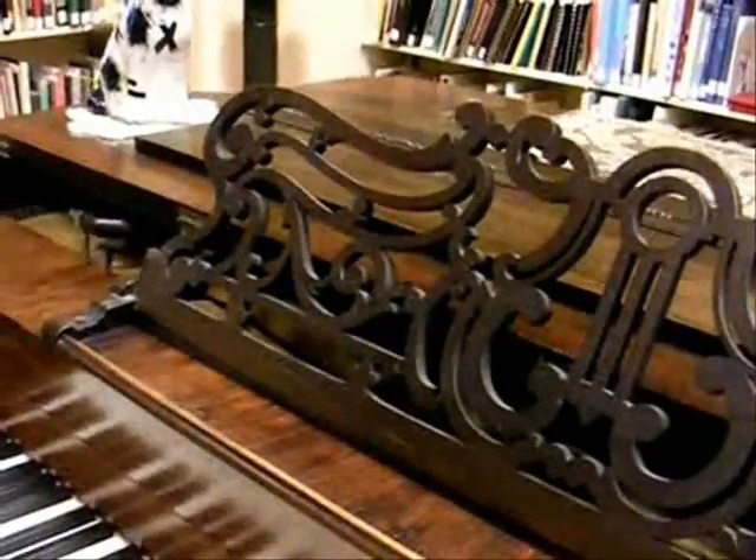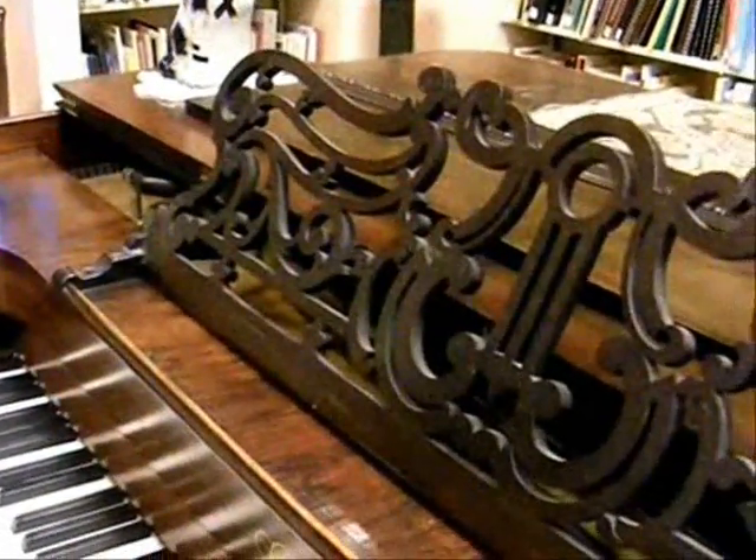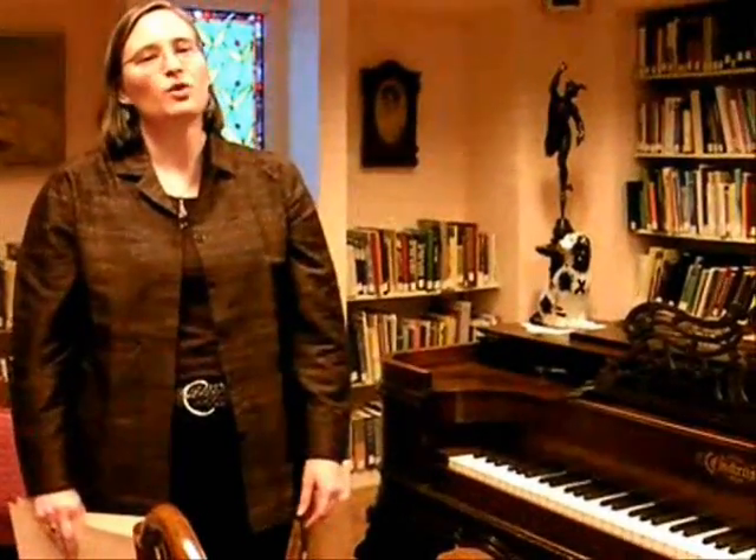The music rack is also fairly ornately carved because this was a piece of furniture rather than just a musical instrument. It was a status symbol for middle class Americans to have a piano because it meant that you were well off enough to get it shipped to you. They were not cheap, and it also meant that your daughter or wife had leisure time enough to learn to play. The boys did learn to play piano as well, but it was more often the women in the family who learned piano.